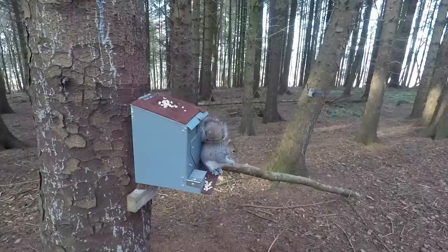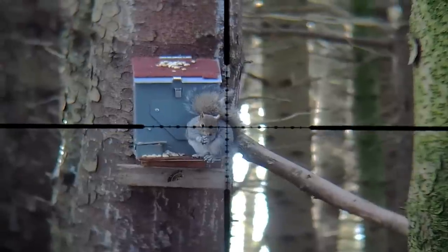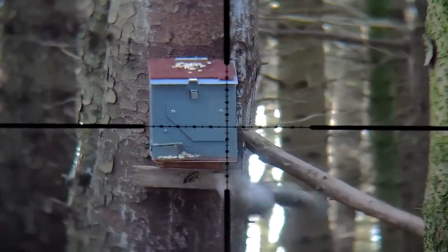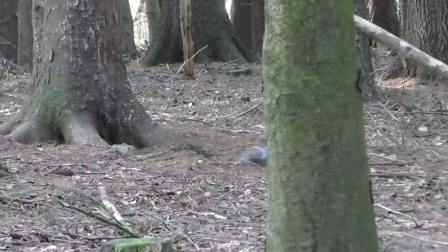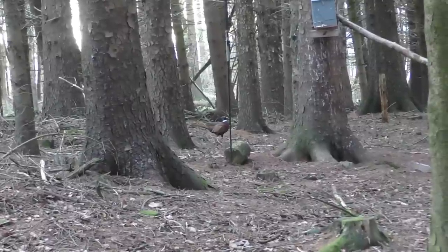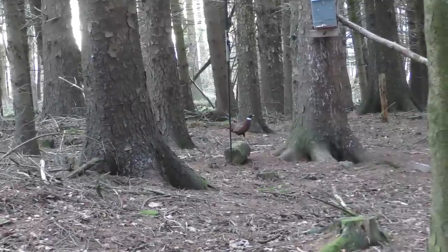I quickly repositioned myself, ready to take that shot on the squirrel at the feeder — and would you believe it, the pheasant has appeared again.